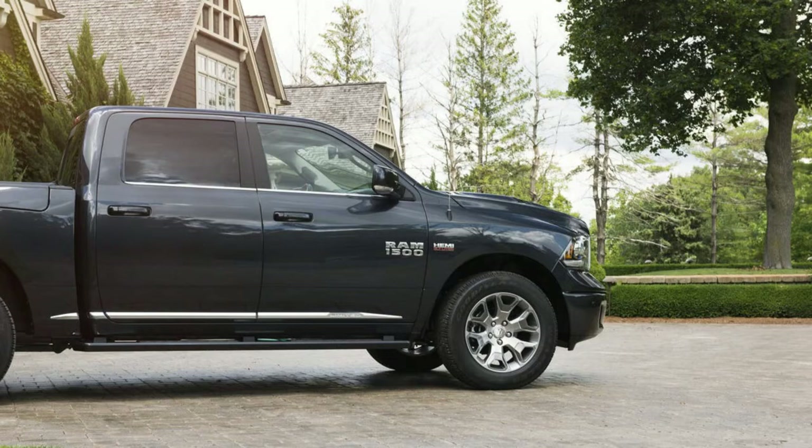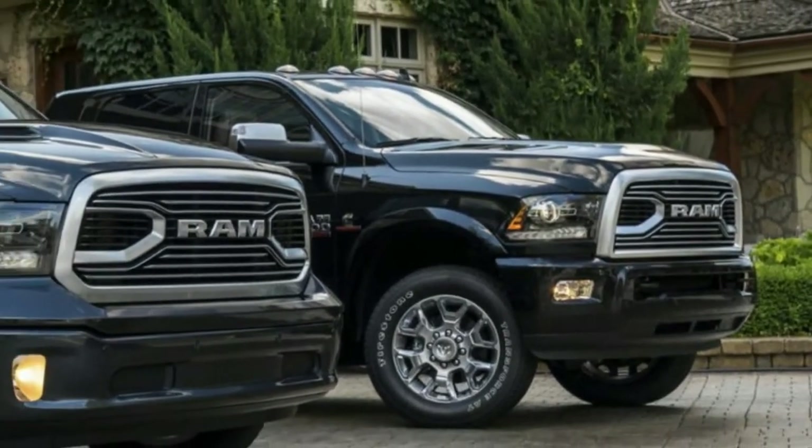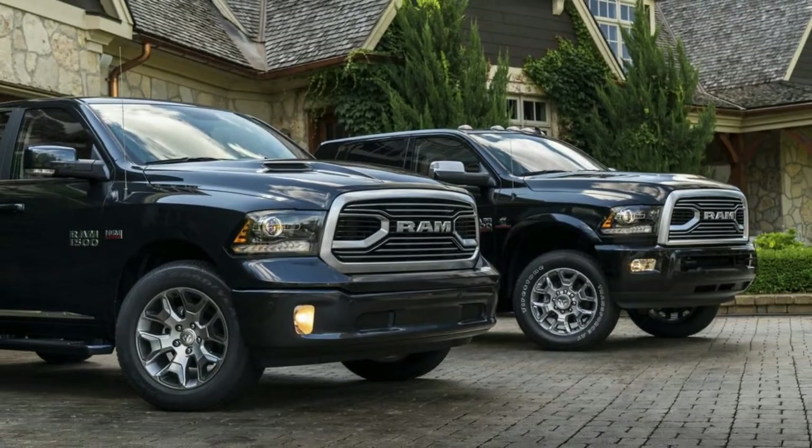In any case, don't confuse it with the new Ram shown at this year's Detroit Auto Show — that is a 2019 model, and we will have a first drive soon.